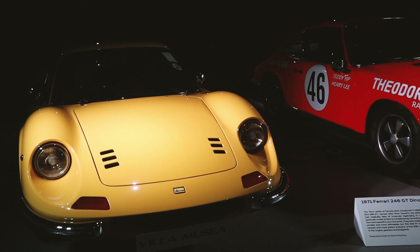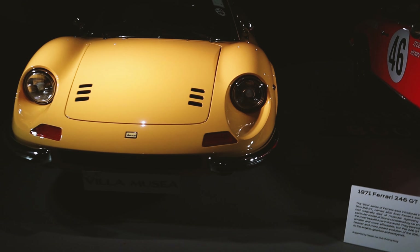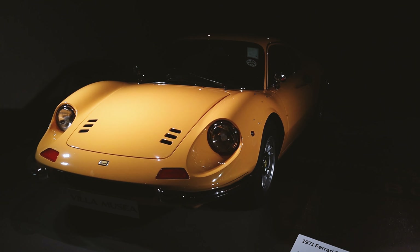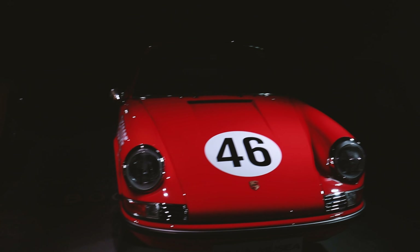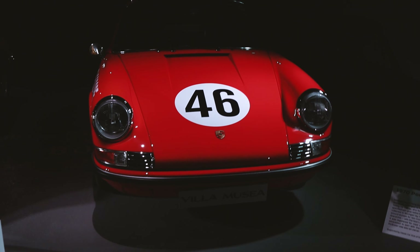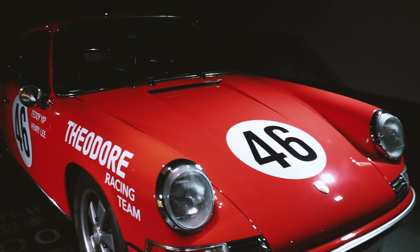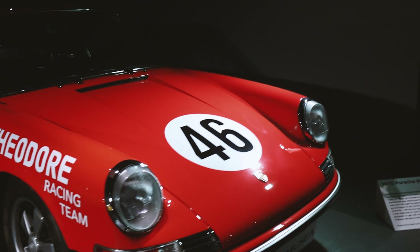Quickly starting here, we have a 1971 Dino, owned by one of our classic car club's ex-chairman. It's a 1970 Porsche 911S with pretty cool deco's — Theodore Racing Team, number 46.